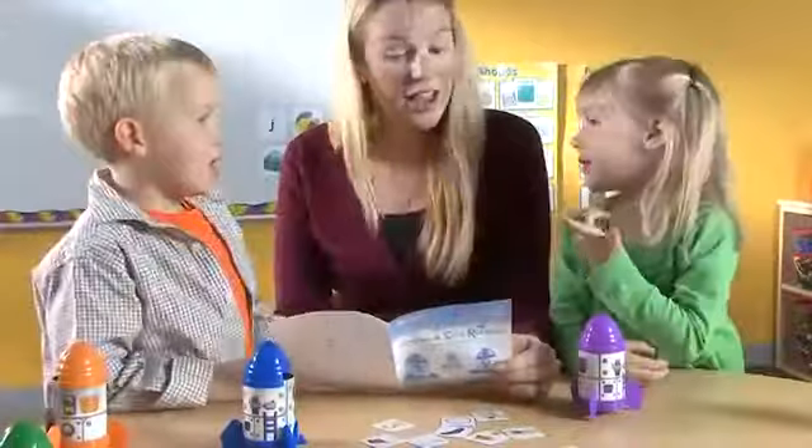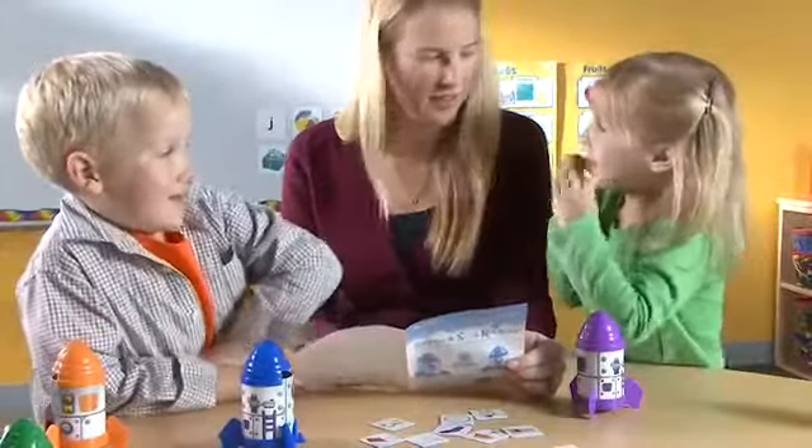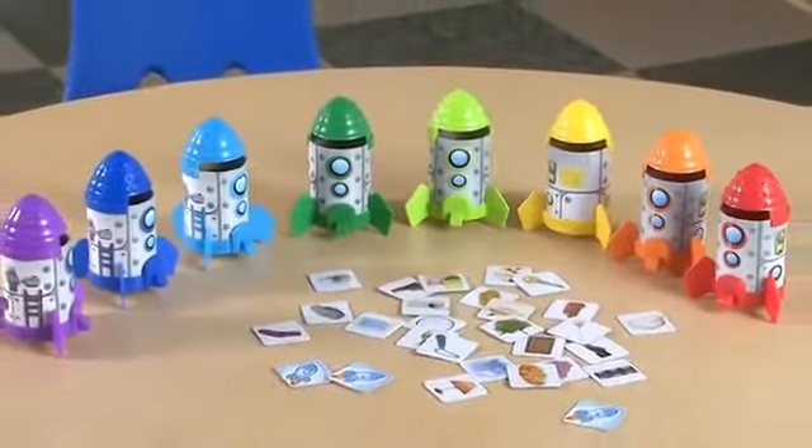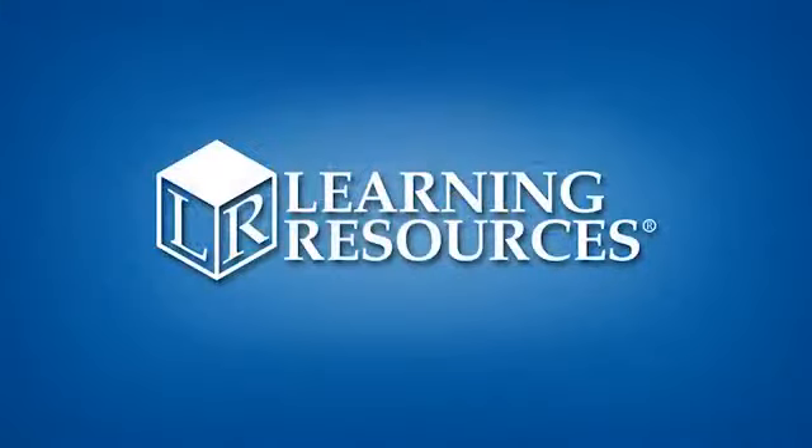With an accompanying activity guide full of game suggestions, blast off to a world of rhyming fun with Rhyme and Sort Rockets for ages 4 plus by Learning Resources.